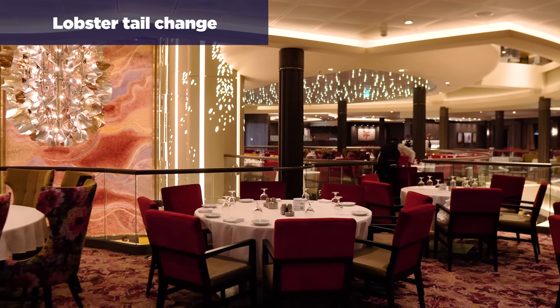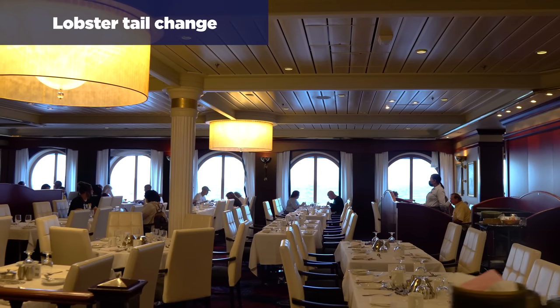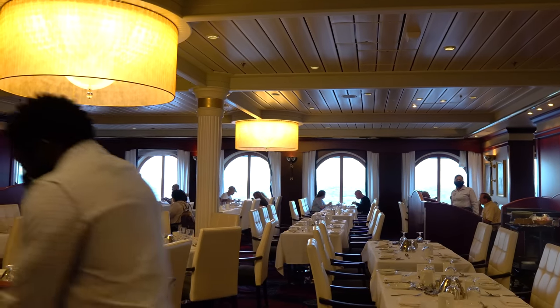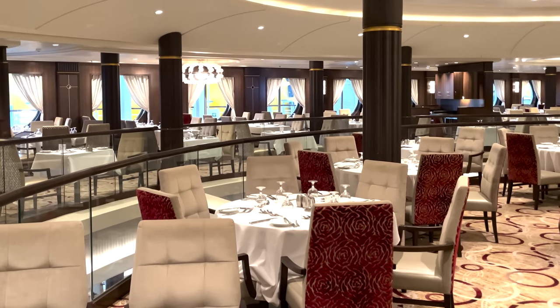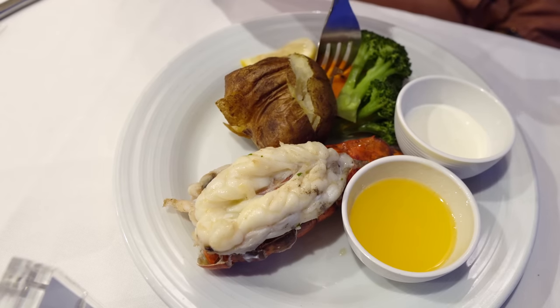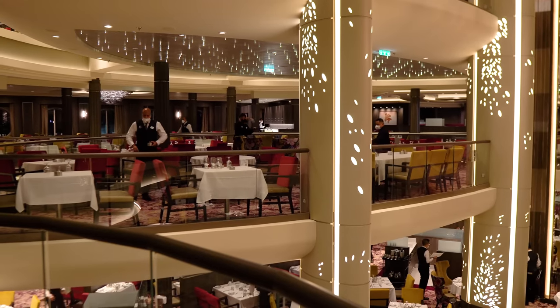Now, the lobster tail change: in the past you could have as many lobster tails as you wanted on lobster night, which was always the second formal night. With the new menus, Royal Caribbean limits guests to just one lobster tail at no additional cost. If you want an additional one, it will cost $16.99 plus 18% gratuity.